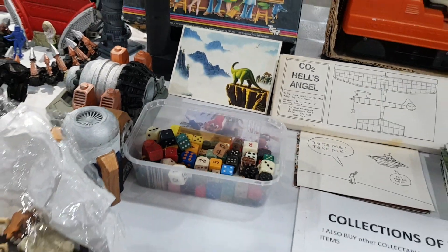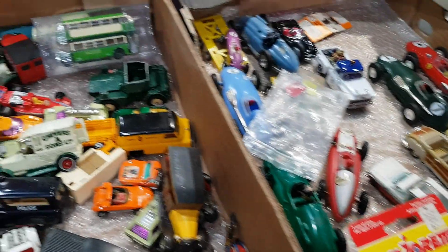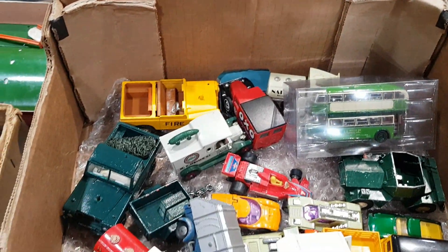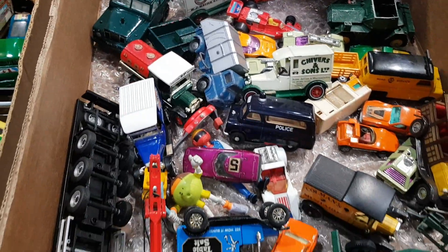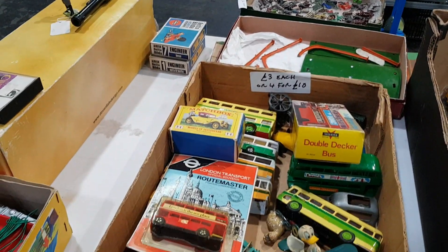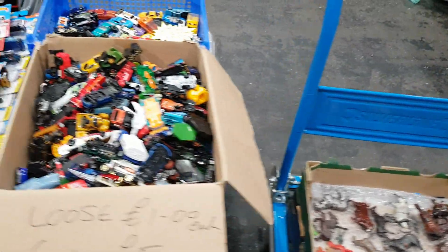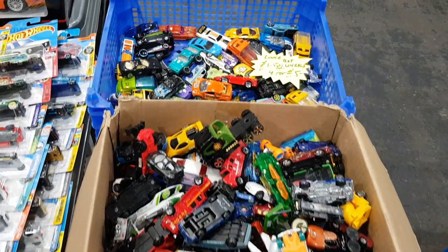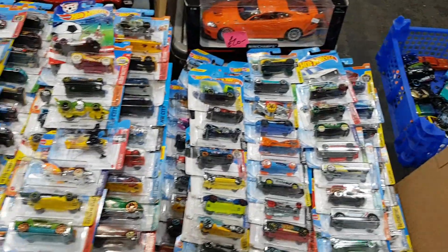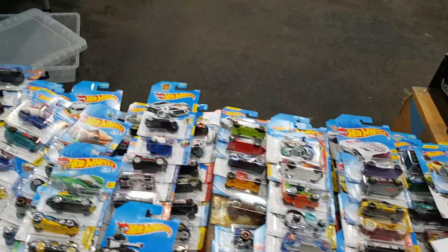If you're missing the odd dice, this was the stall to visit. I didn't buy much at the fair overall, but I did buy a 1960s Yogi Bear jigsaw from this dealer — a good price and in nice condition. I don't buy many jigsaws, but it was a bargain — and it wasn't even on his stall, it was underneath on the floor. Spotted it!